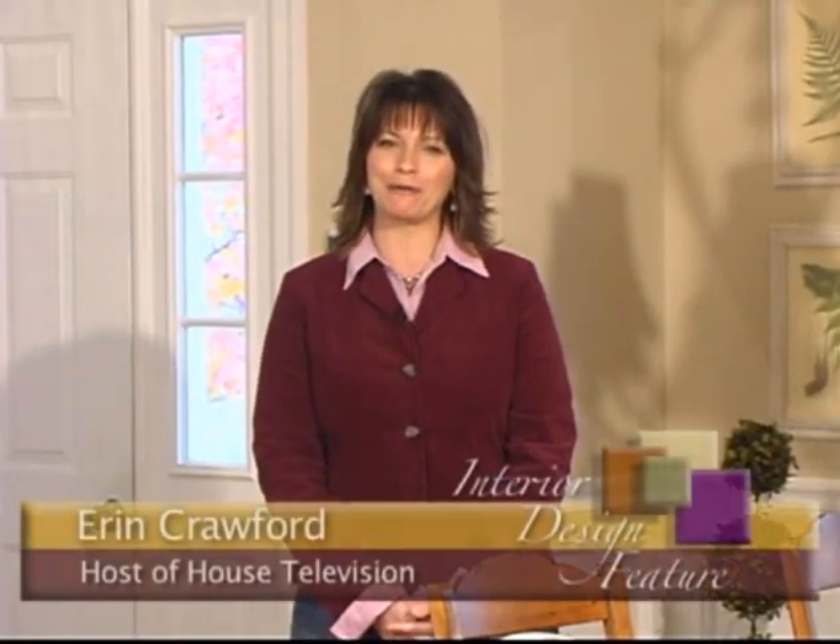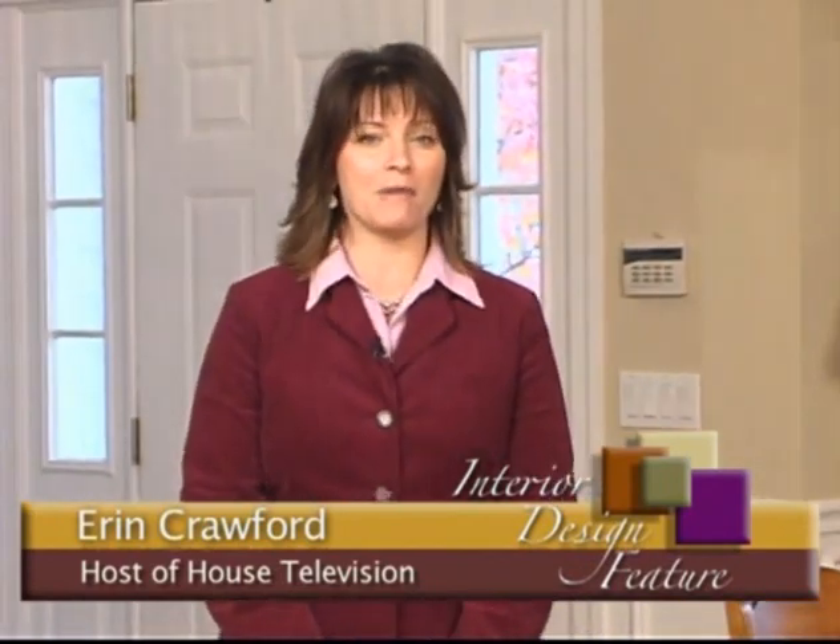Hi, welcome to House Television. I'm Erin Crawford. Decorating a home of this size with a particular theme in mind can be a daunting task, but for this established high-end designer, it was executed exquisitely. Her name is Marilyn Rose.